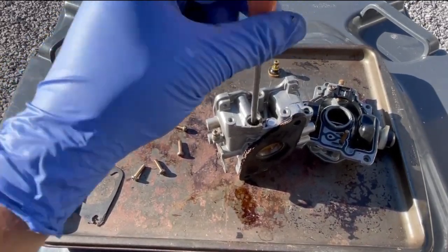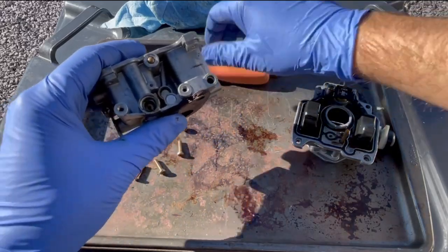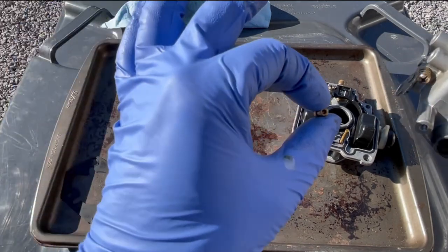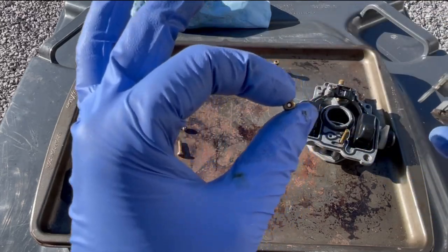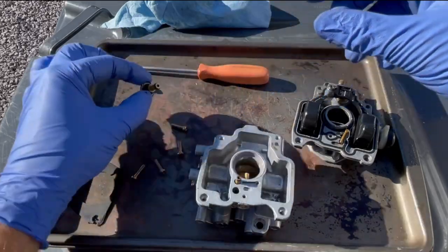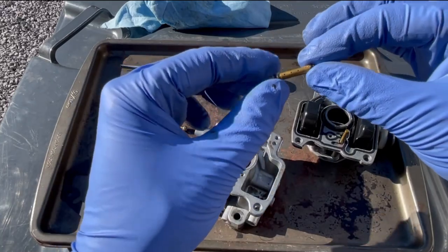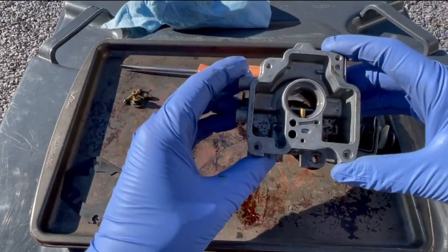Like I mention in all my videos, watch out with these little brass jets — never apply too much force, and always make sure you have the proper screwdriver, because once you mess it up you are screwed. There was a little bit of residue in there but I don't think that was our main problem. This jet — when you pull it out, the grooved end goes in and the flat end is the one sticking out; it just pops in there, pressed in.